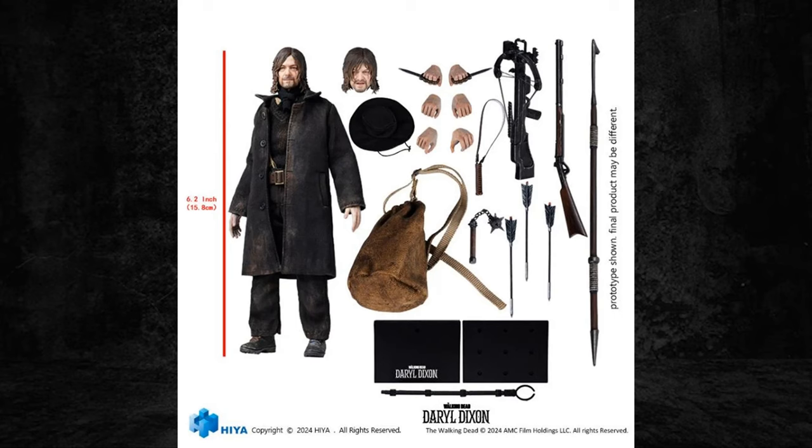He also comes with a hat, a display stand, and the figure measures 6.2 inches. There are a few bolts and arrows included as well. There are two heads — I like the open-mouth expression better than the happy closed-mouth expression. We don't get to see Daryl looking happy that often. The hands with the knives are really cool — you get one for each hand, a left and a right — and open palm hands to carry the different weapons.